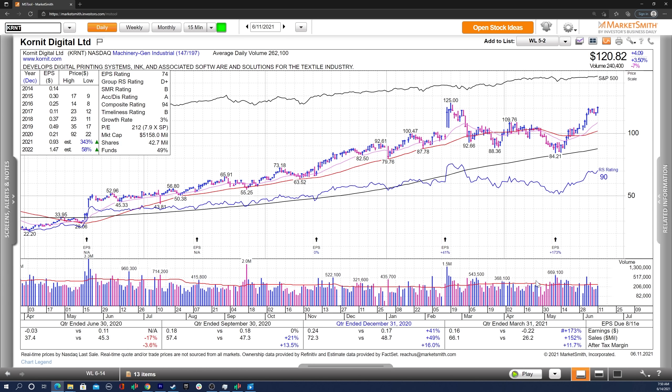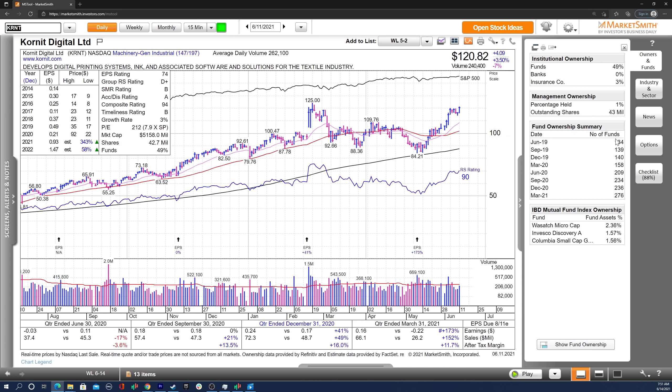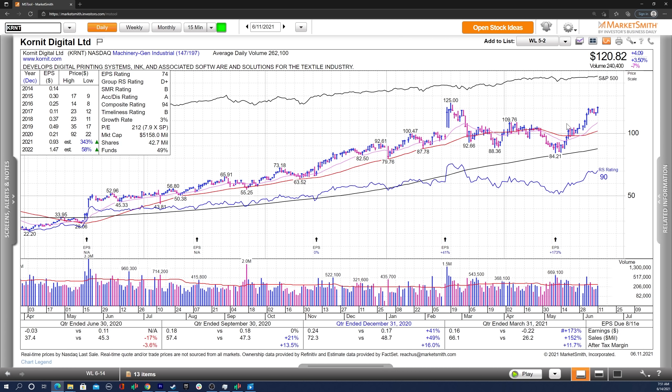Next up, we've got KRNT. You can see very strong earnings, sales, and after-tax margins in the most recent earnings report, with fantastic earnings estimates for this year and next, and estimate revisions up as well. Fund ownership shows a nice increasing trend with three high-quality funds. It's had a nice move off the lows and is forming a little structure right below this pivot. I'll be watching for hopefully more consolidation before it decides to break out. You could have entered on Thursday or Friday last week — there's a short handle here. Ideally it goes sideways and pulls back gently for another week or so, but it's definitely one I'm watching closely.